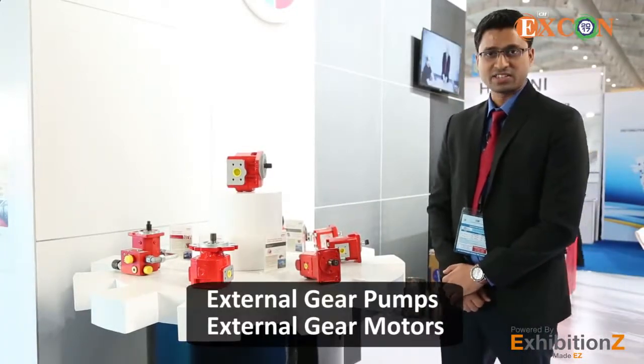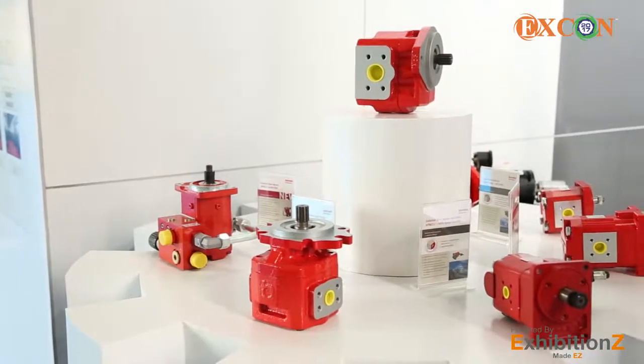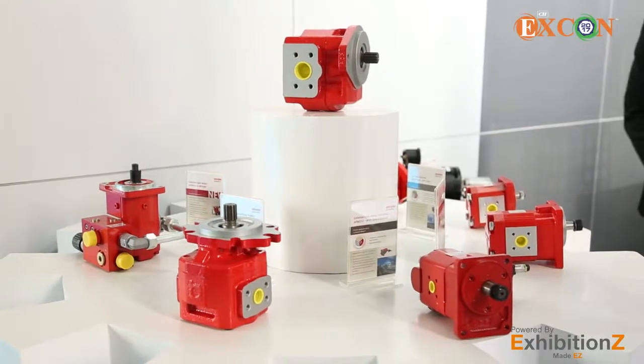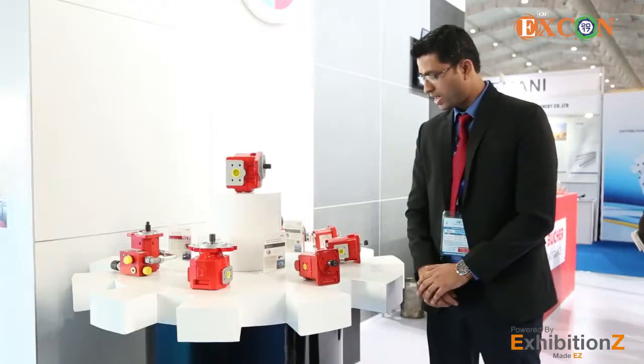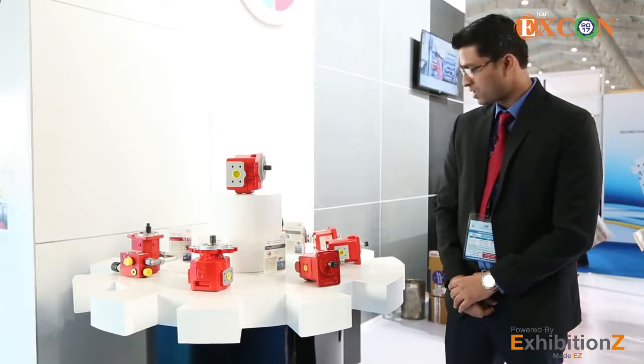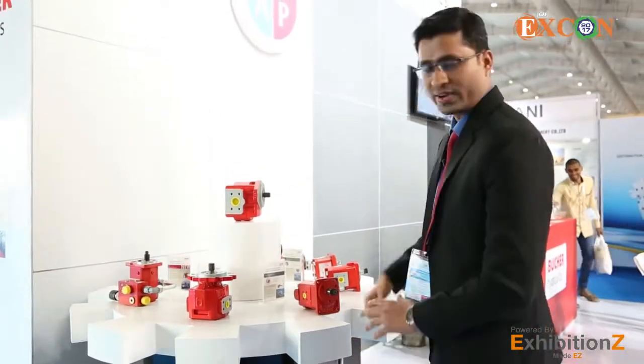Coming to our first product group — pumps and motors. Booker has external gear pumps and external gear motors. We have external gear pumps from small size to medium range to high range up to 350 bar. We have external gear motors with fan drive control, and external gear pumps with built-in priority on demand.